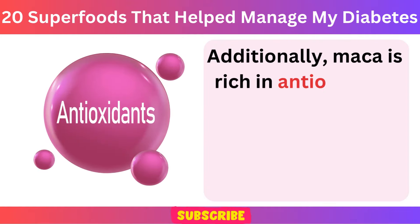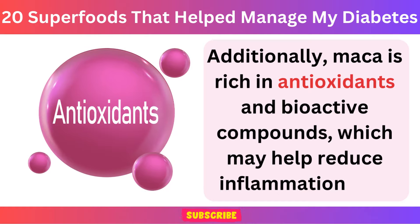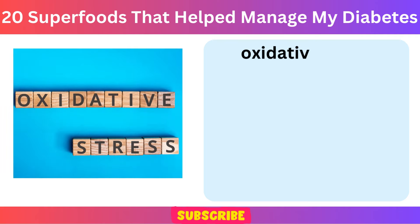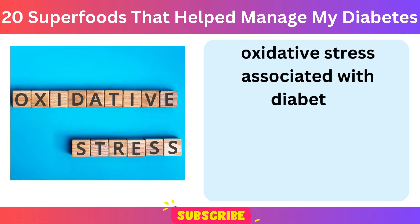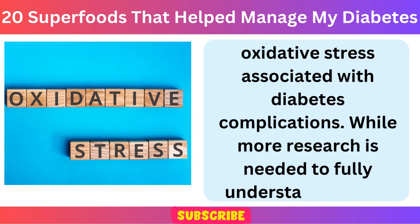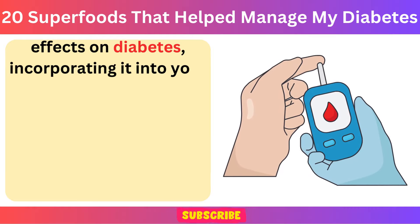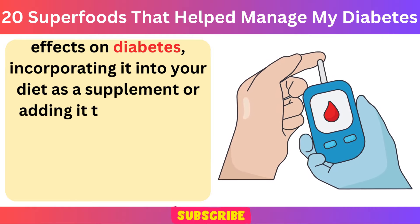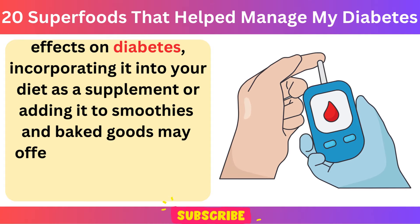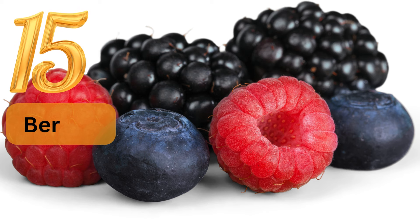Additionally, Maca is rich in antioxidants and bioactive compounds, which may help reduce inflammation and oxidative stress associated with diabetes complications. While more research is needed to fully understand Maca's effects on diabetes, incorporating it into your diet as a supplement or adding it to smoothies and baked goods may offer potential benefits for diabetes management.